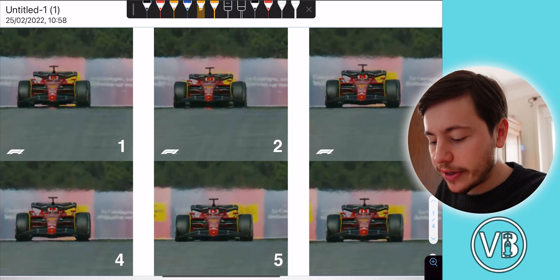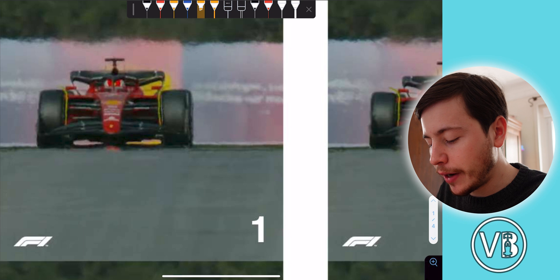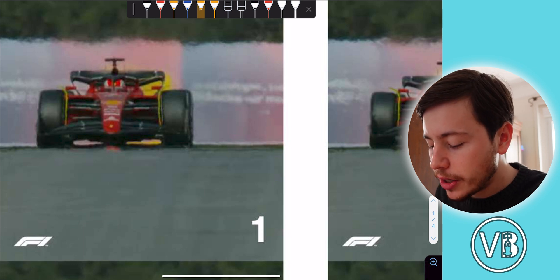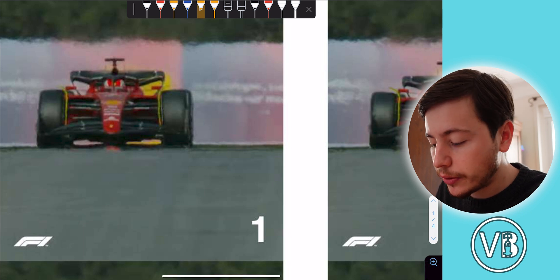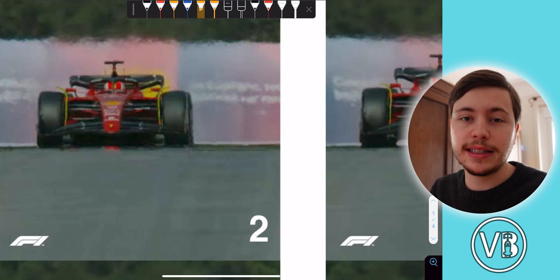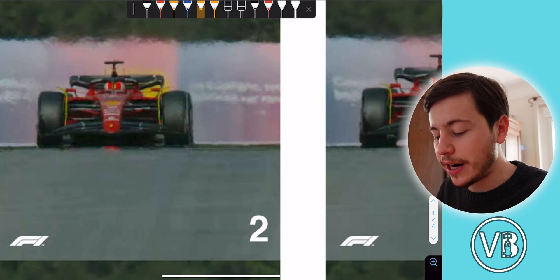Now let's look at a real Formula 1 car with this porpoising problem. In this picture we have the brand new Ferrari F175 with Charles Leclerc driving, and you can see this problem very clearly. In the first picture the car is very close to the ground with the middle part already touching, and in the second picture the entirety of the car is in contact with the ground.